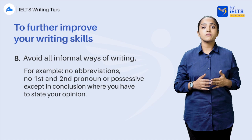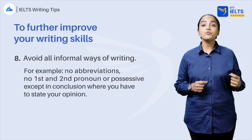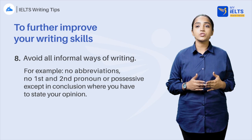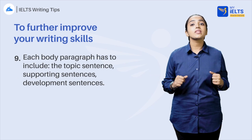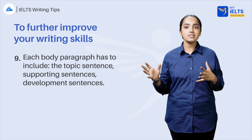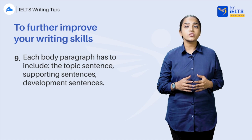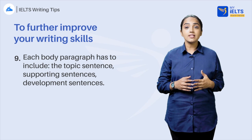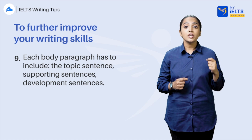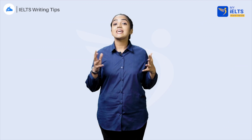Avoid all informal ways of writing. There are rules you should follow: no abbreviations, no first and second person pronouns or possessives such as I, you, me, my, or your — except in the conclusion where you have to state your opinion. Each body paragraph must include a topic sentence, supporting sentences of 2 to 3 sentences, and development sentences with evidence, examples, experiences, or data. You are advised to put the topic sentence at the beginning of each body paragraph. Don't be creative in this case.